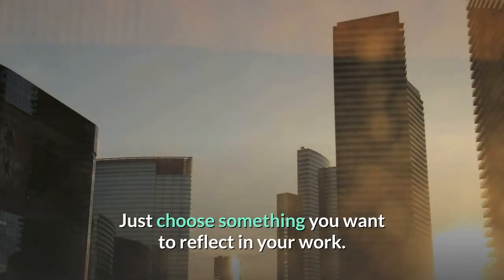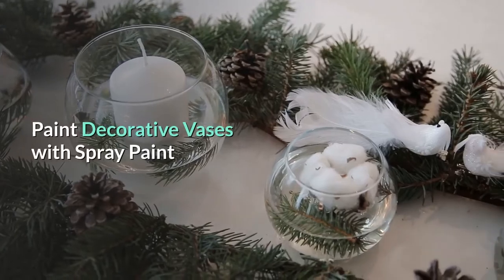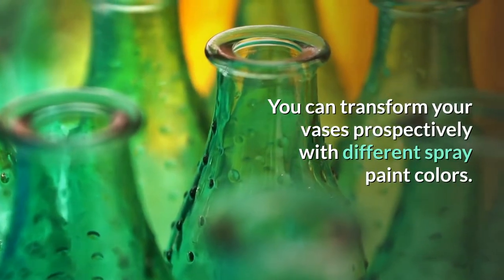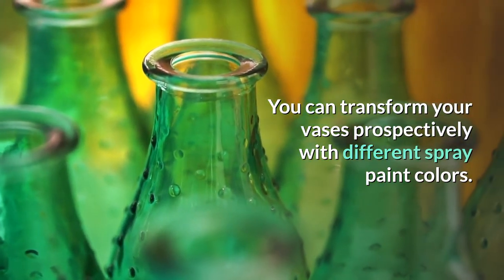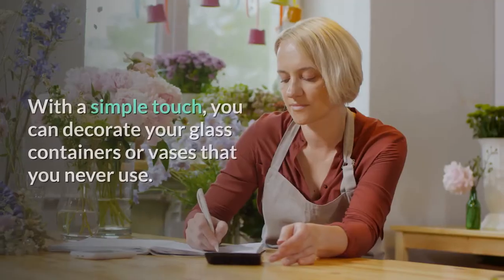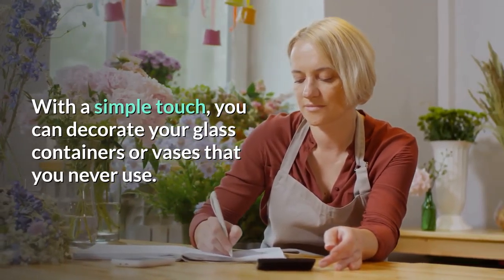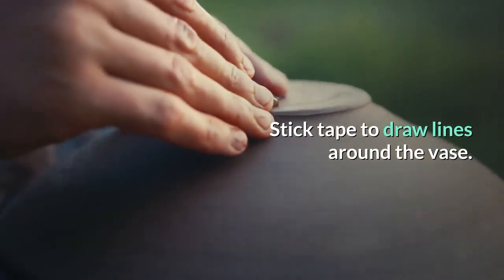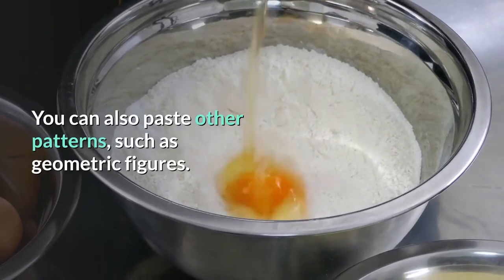You can transform your vases with different spray paint colors. With a simple touch, you can decorate glass containers or vases that you never use. Stick tape around the vase to draw lines, and you can also apply other patterns such as geometric figures.